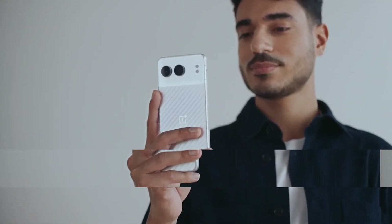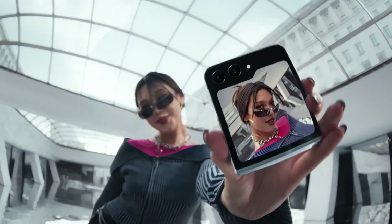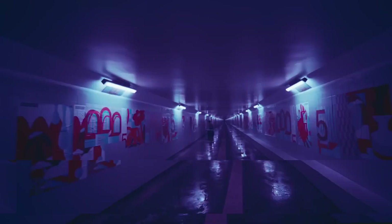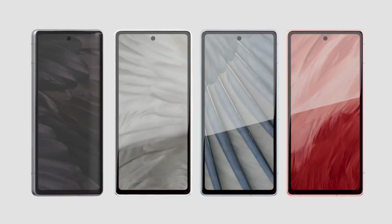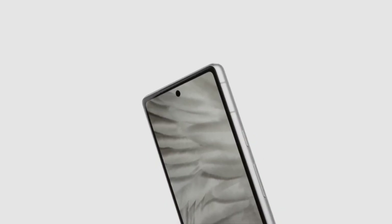Explore the finest and portable technology with our selection of the top six best compact phones in 2024. These devices offer powerful performance, sleek designs, and advanced features, all in a convenient, pocket-friendly size. Ideal for those seeking efficiency and style without compromising on functionality, these compact phones are top picks.